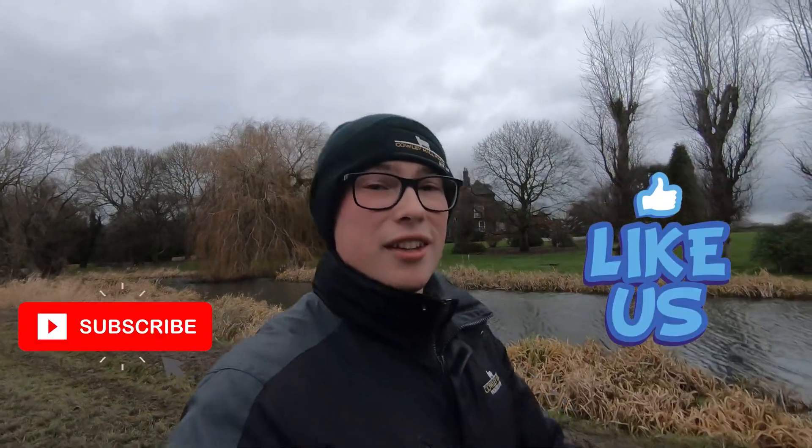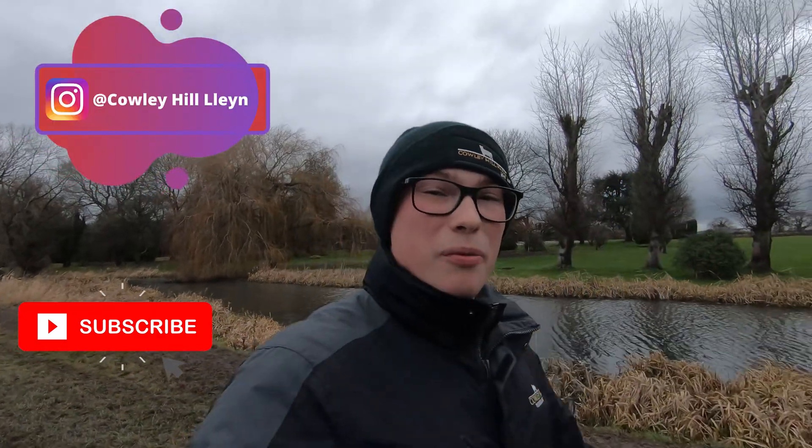If you do enjoy it guys, please give it a massive like. If you want to see more stuff like this, please subscribe. Don't forget to hit the little notification bell — you get to see videos every Wednesday and Saturday at half seven. Cheers guys, hope you enjoy.